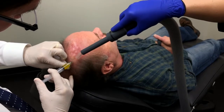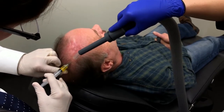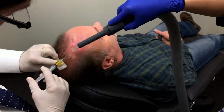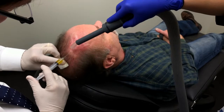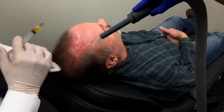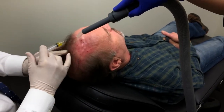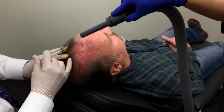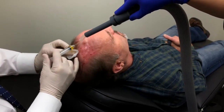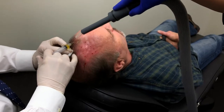You doing okay? Yeah. If you need a break, just let me know. Some of them hurt more than others, I'm not sure why — it's more nerves in some areas, I think.